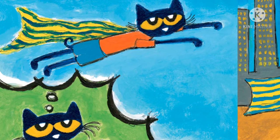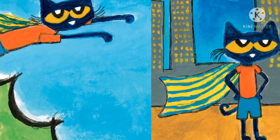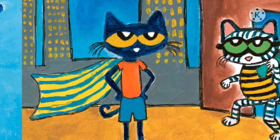Next, Pete picks up a book about superheroes. He reads it and makes believe that he is a superhero. He flies around the city in a colorful cape chasing bad guys and saving the day.